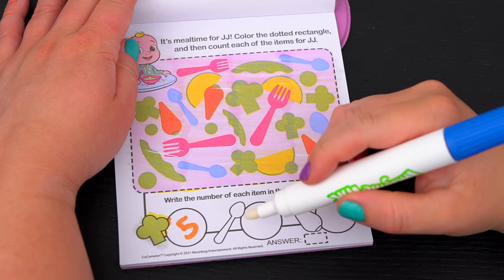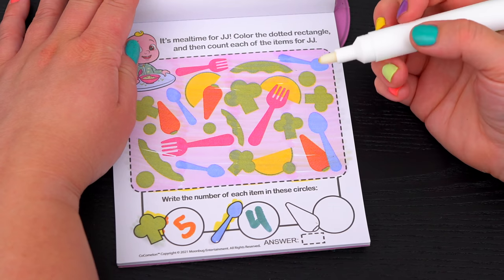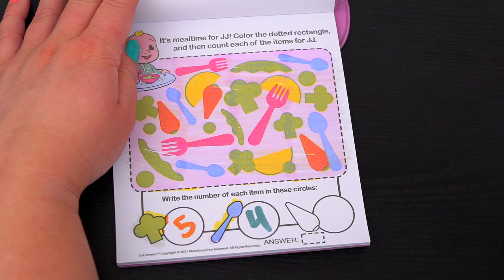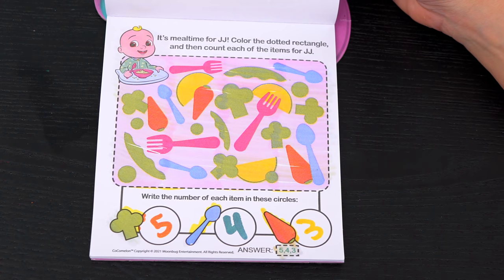And next let's count the spoons. There's one, two, three, four! And lastly, let's count the carrots. One, two, three! Awesome!